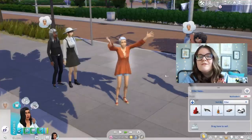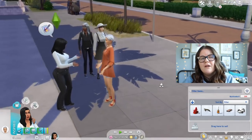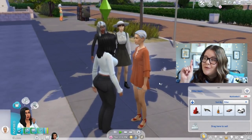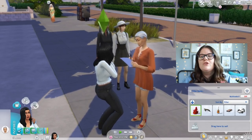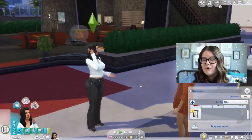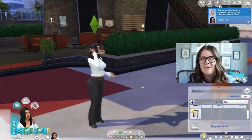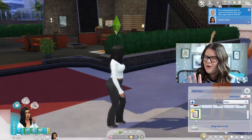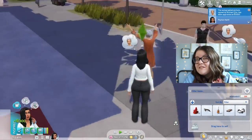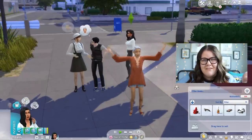If you have The Sims 4 Get Famous, you can ask celebrities for autographs and then sell them. You can sell them automatically for a little bit of money, but if you click on the autograph in your inventory and choose appraise, you'll earn more. For example, one autograph that sold for 50 simoleons originally was actually worth 300 when appraised. You can also ask the same celebrity multiple times in a row, so you can build a whole business of asking for autographs and selling them.